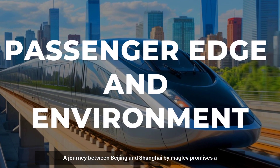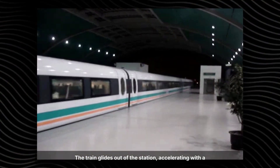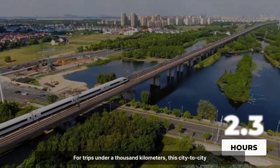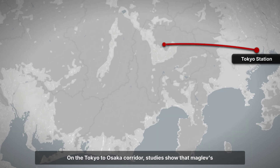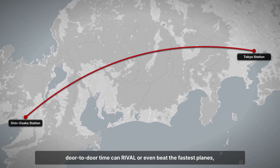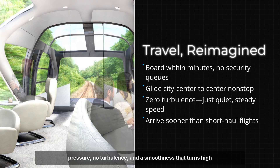A journey between Beijing and Shanghai by maglev promises a different experience from flying. Instead of a long drive to the airport and waiting in security lines, passengers board in the heart of the city. The train glides out of the station, accelerating with a gentle push — no jolts, no sudden climbs. At full speed, the ride is almost silent with barely a hint of vibration beneath the seats. For trips under 1,000 kilometers, this city-to-city connection erases the hidden hours spent on ground transfers and boarding procedures. On the Tokyo to Osaka corridor, studies show that maglev's door-to-door time can rival or even beat the fastest planes thanks to its direct downtown access. The comfort inside matches the speed outside: steady pressure, no turbulence, and a smoothness that turns high velocity into an afterthought.